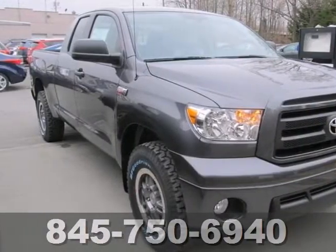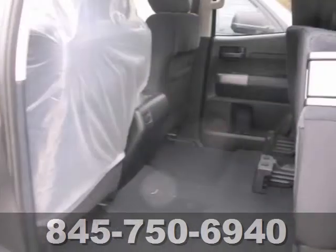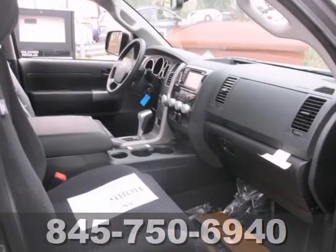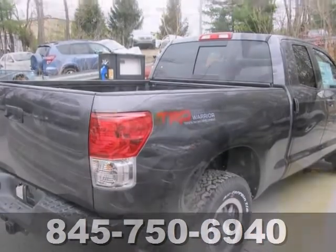Looking for an amazing value on a 2013 Toyota Tundra? Well, here it is. While 99% of the time you'll probably be driving on pavement, four-wheel drive means you don't have to live that other 1% with regret. It also has the TRD Rock Warrior Package. Come see it today.